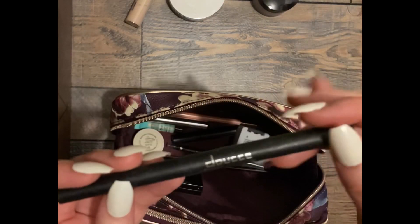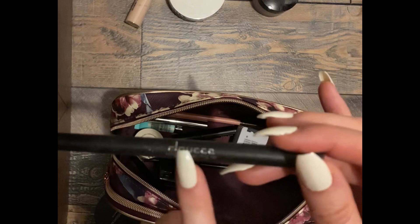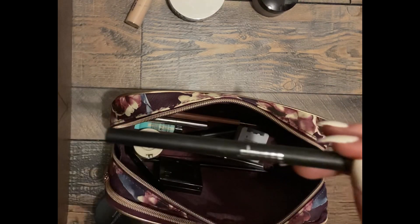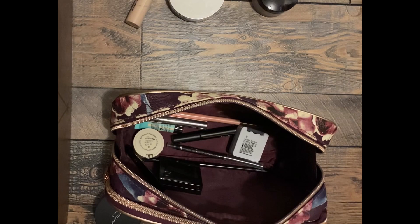A liquid eyeliner — I don't know how to pronounce this brand. I don't use it; I have one that I use exclusively. So, declutter.